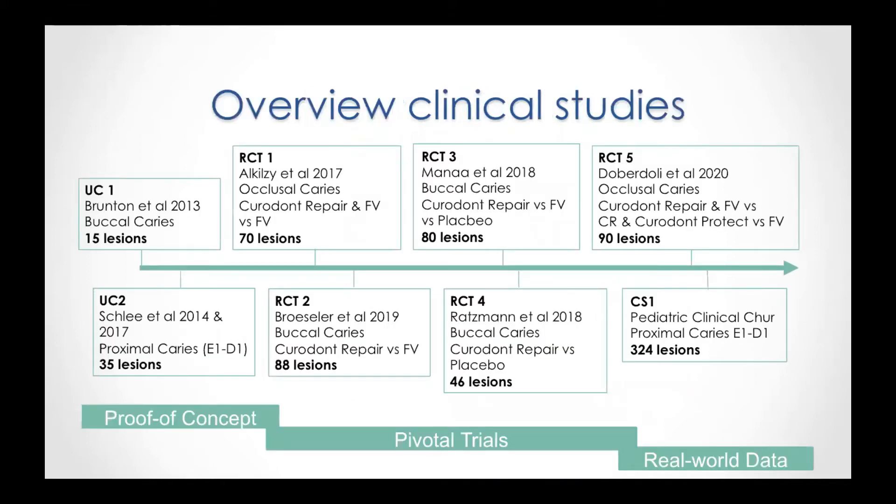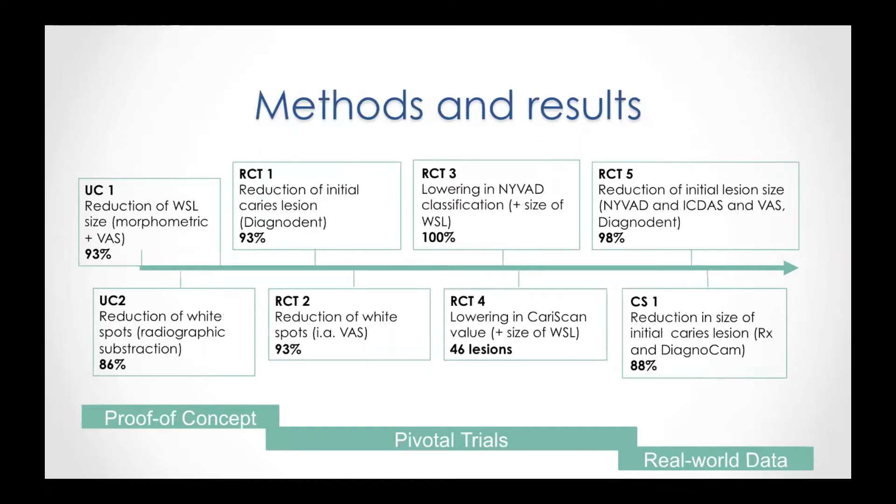Let's start with an overview of the clinical evidence. For this product, we have two uncontrolled trials and five randomized control trials, where the remineralization with Curodont Repair was compared to fluoride varnish and/or to placebo. We also have one big case series. The clinically relevant parameter is the progression to cavity — has the initial carious lesion progressed into a cavitated lesion? That can be measured visually, radiographically, or with a caries detective device.